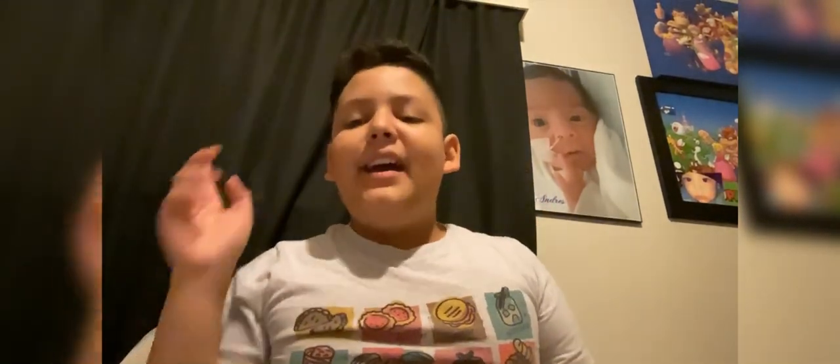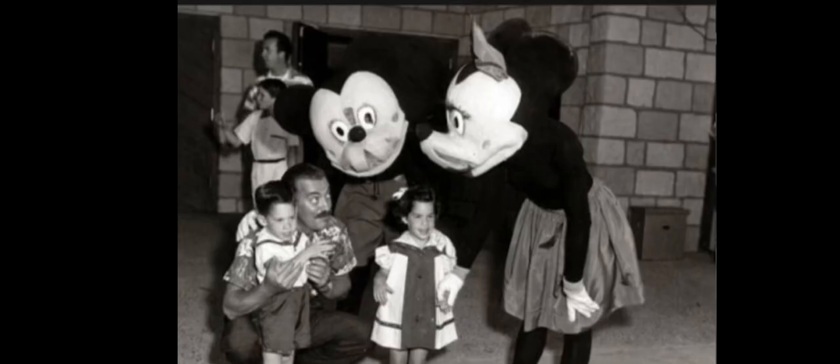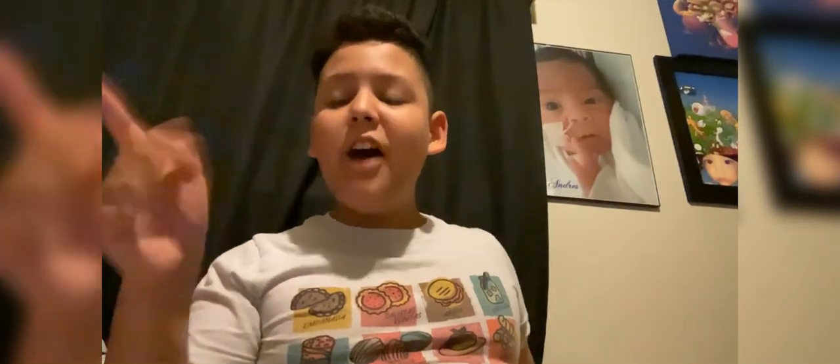When Disneyland opened its doors in Anaheim, California in 1955, these were the costumes. Look at these — the Mickey Mouse costume looks like he was shredded into pieces. Look at the kids, they are super scared of Mickey. I don't know what Minnie is doing there, but the Mickey Mouse costume was horrifying. Mickey Mouse was actually creepy back in 1955.